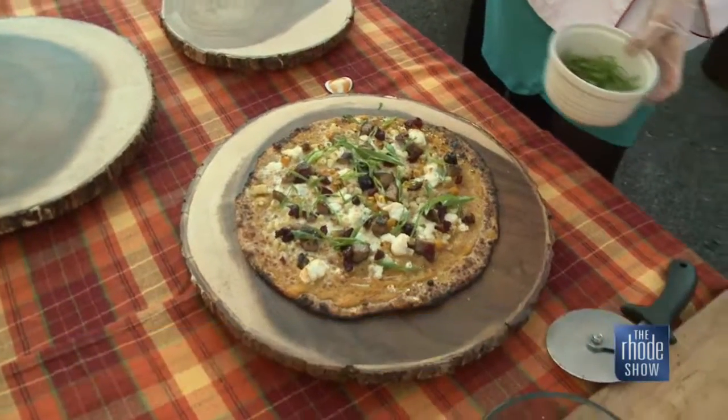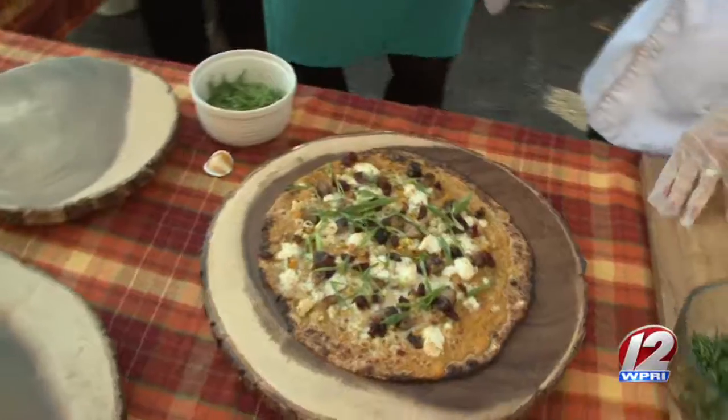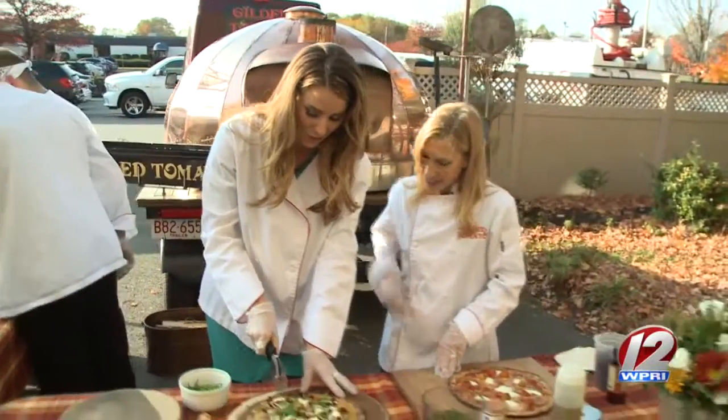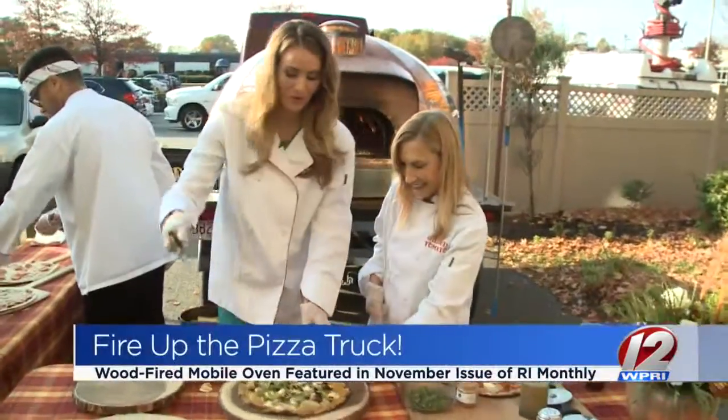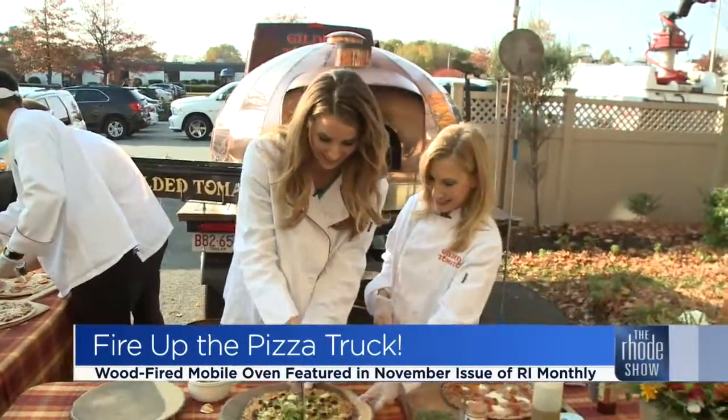This looks so good. Well, now we have enough pizza to feed the whole crew. I think they're going to love us, don't you? I think so. And don't forget, you can learn more about them in this month's issue of Rhode Island Monthly Magazine. Beautiful.